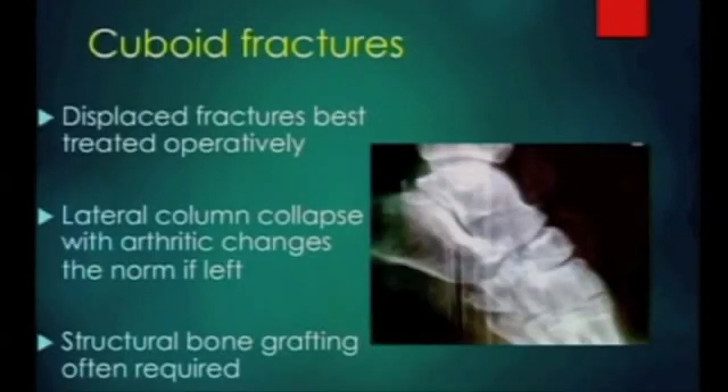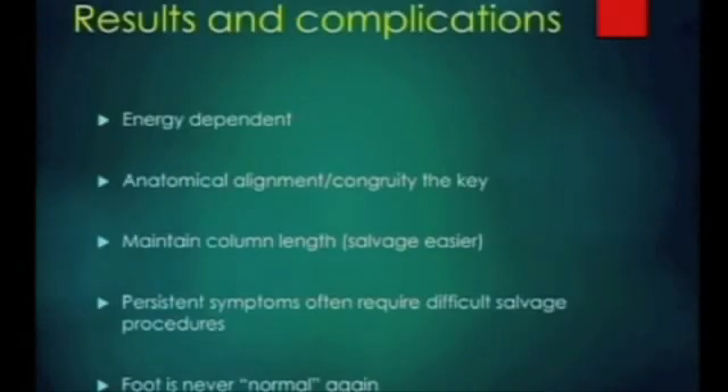Cuboid fractures - same principle. They're often quite mashed up. Span them and do a reconstruction. They often need T-plates or H-plates to maintain the length and they often need a structural bone graft. If you don't do something about them, the lateral column will collapse and you'll end up with further problems later on. These are very energy-dependent - the more smashed up they are, the higher velocity, the worse the results. Anatomical alignment and congruity is the key. Maintain your column lengths. They are difficult salvage procedures and difficult to get good results at a later date.